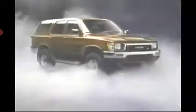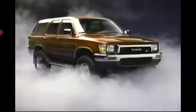Introducing the totally redesigned 1990 four-wheel drive Toyota 4Runner. Now, the additional performance limits available V6 is combined with additional comfort, additional necessities, and additional doors.